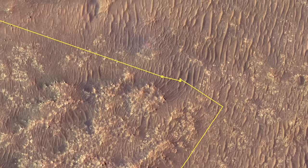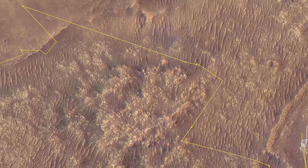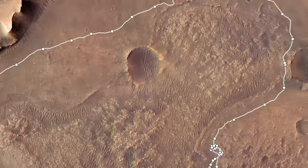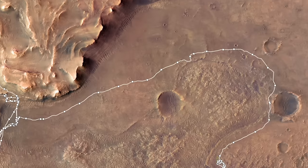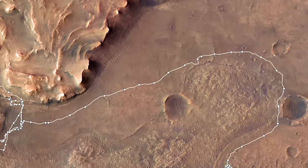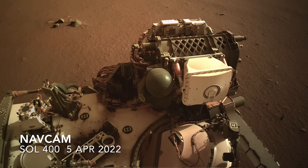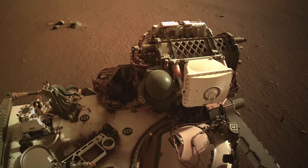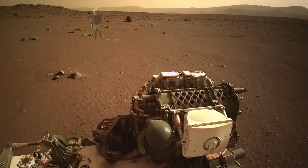HiRISE images have been key for selecting safe routes for Perseverance. When it came time to drive around CETA to get to the delta, HiRISE reliably showed that what looked safe from its vantage point was safe on the ground. Sticking to the smoothest-looking terrain led to long easy drives — never mind that it also meant terrain as dull as a parking lot, as shown with Mars Sky for scale.